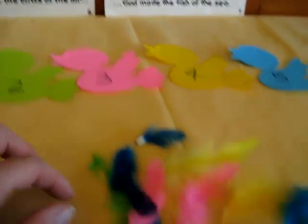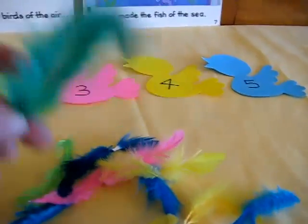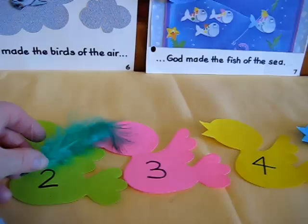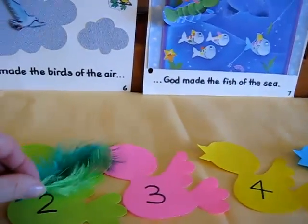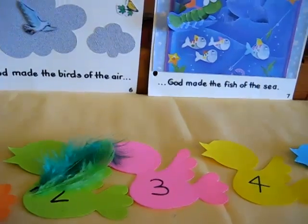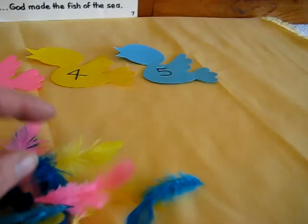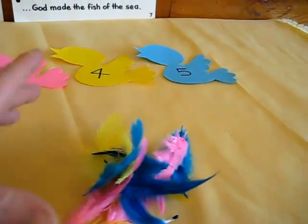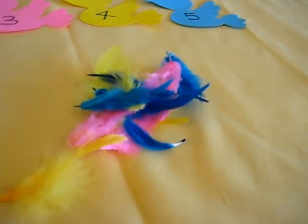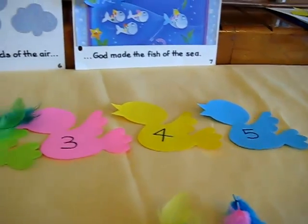Then she goes on to two — she had to find two green feathers. So this is good, not just for number recognition, but also learning the right amounts. She had to count and put the right amounts on the little birdie. Then move on to three, and she finds three pink ones. These you can find very cheaply at a little craft store, and they're easy to find and lots of fun, especially when you have a little bird study like this.